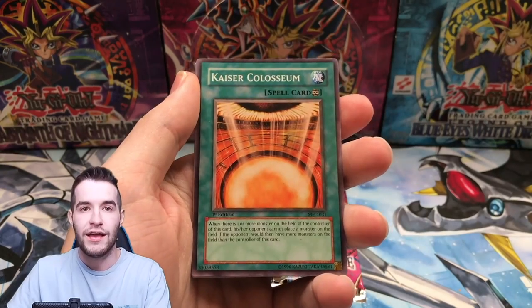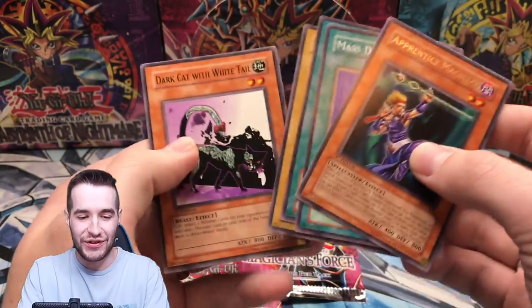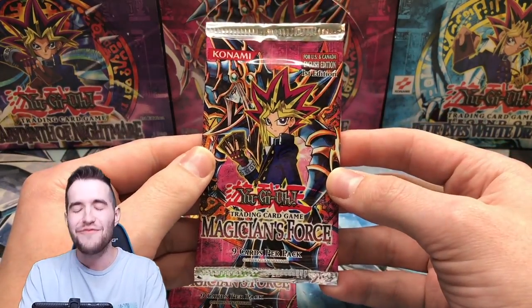Decayed Commander, Kaiser Coliseum, Amazonas Blow Piper, Apprentice Magician — the wrong Magician — Mass Driver, Dark Cat with Tail. Is it even possible to get one this late in the box? Is it even possible? Two more packs.